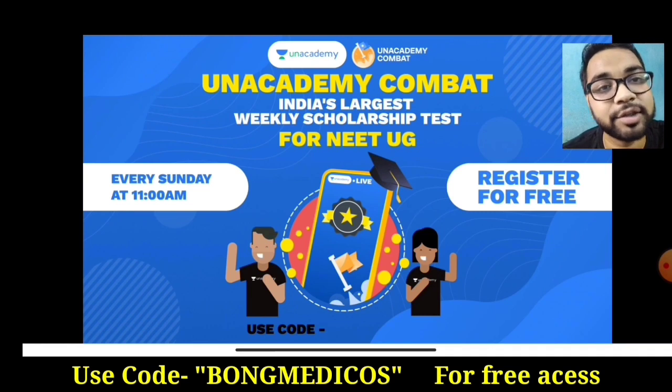You can use time management. The test series is very important. There is an academy — this is an academic comeback, which you can access every Sunday in the IGOTA show. In the IGOTA show, you can find the link in the description box.